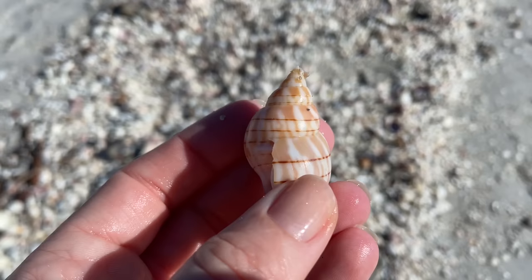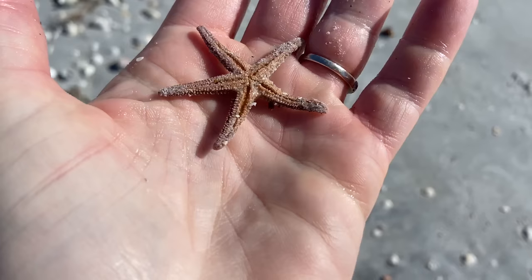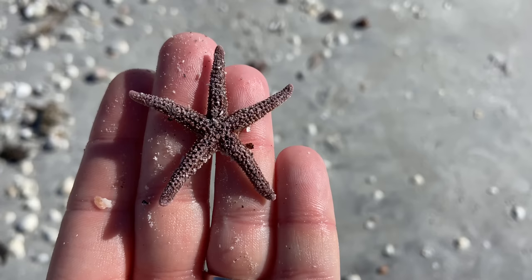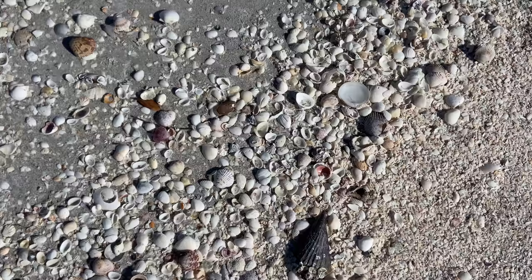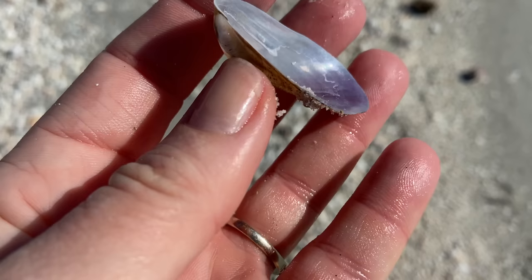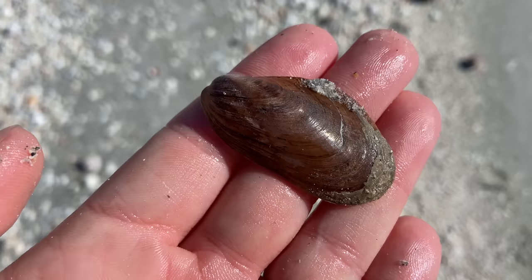Here we have another banded tulip that looks like it had to repair itself at some point, and there's a bonus arc shell inside — so that's a two for one. This is a short-spined sea star — see that ten times fast. That one had expired; I almost always return them to the water but that one was a keeper. And here we have a horse mussel — I don't typically collect things like this, but the inside nacre is just so beautiful. So in addition to all the scallops and everything else, we do have some mussels here as well.